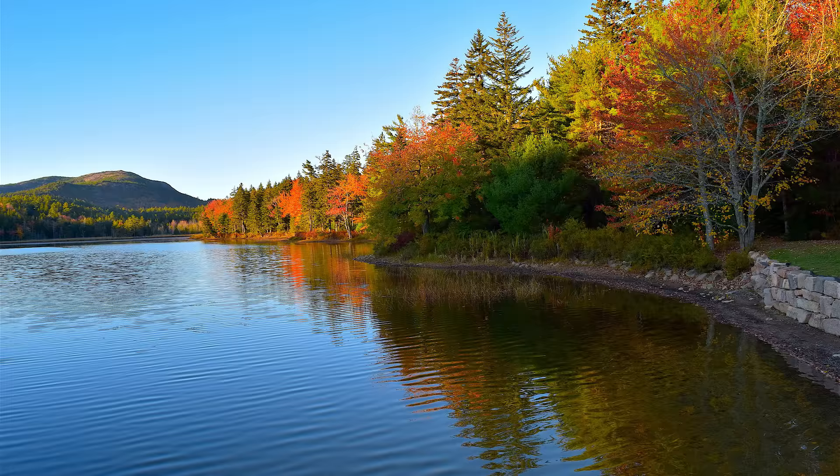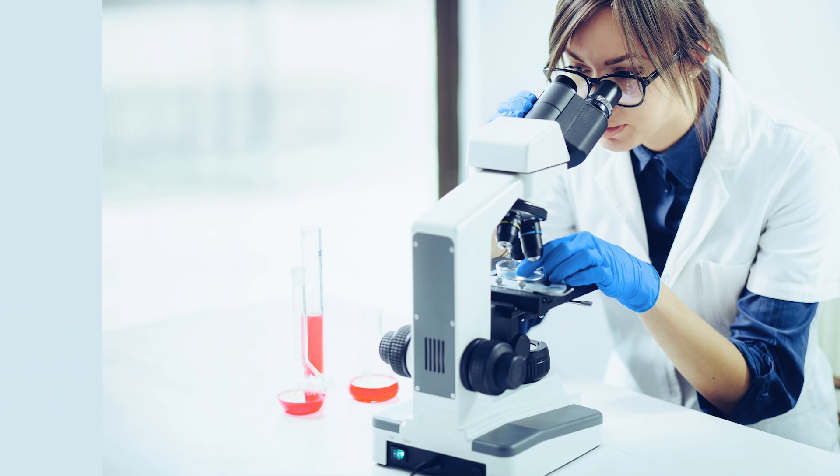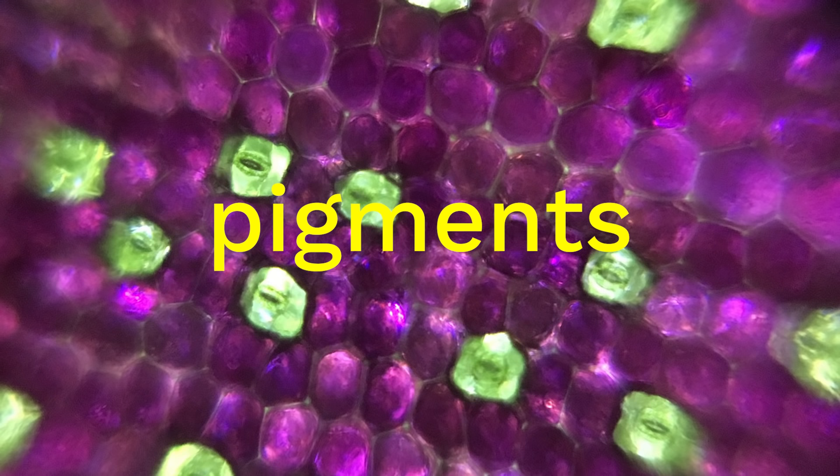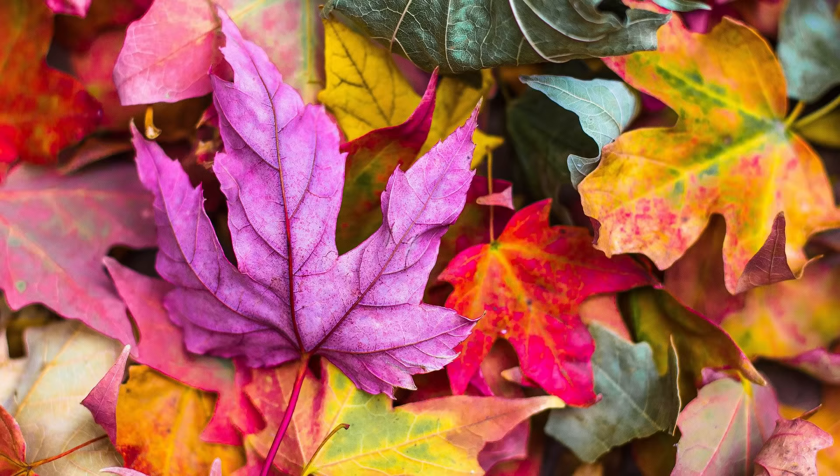But in general, a lot of things around us are the color they are because on a microscopic level, when we look at them close up under a microscope, we find out that they contain tiny amounts of substances made of that color. We call these color substances pigments. Maybe you've heard that term before.